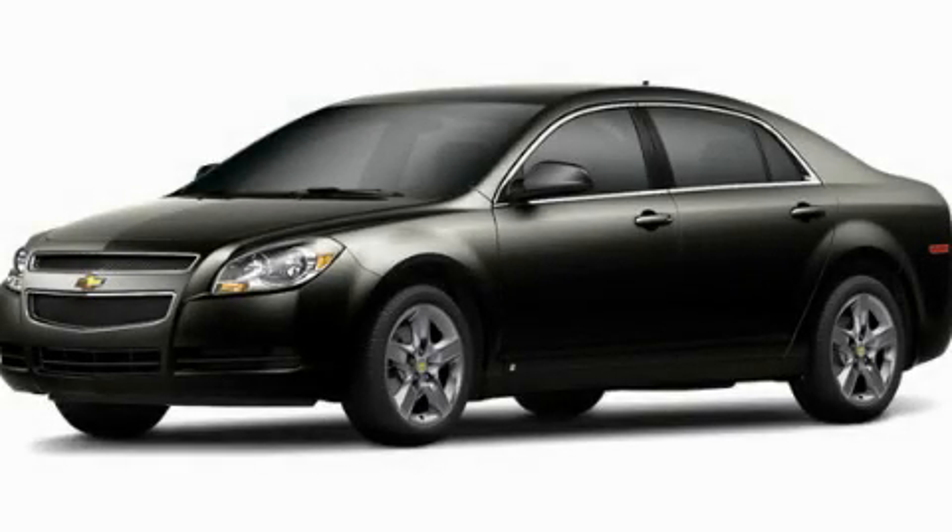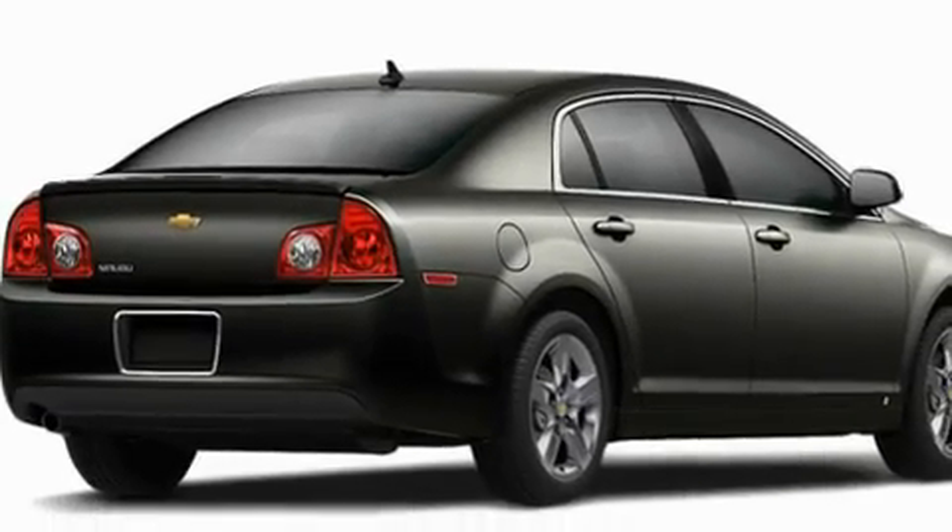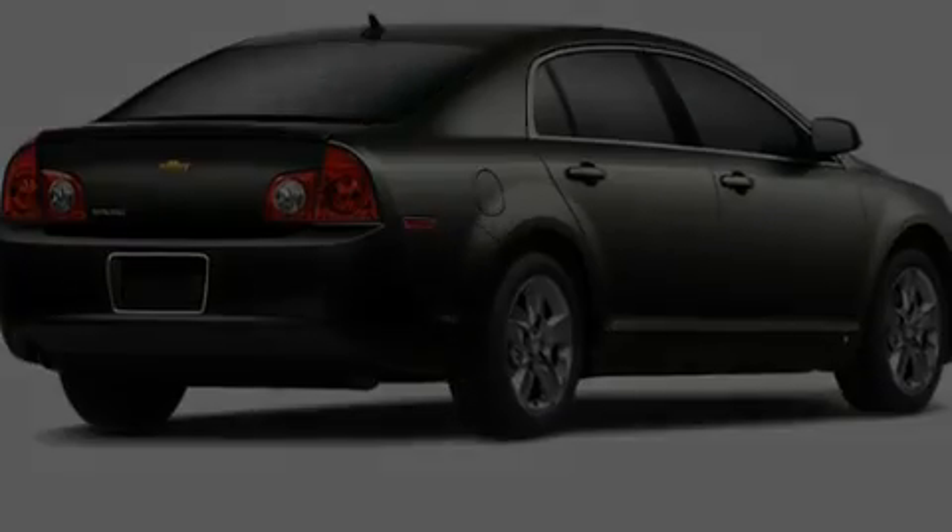This is a brand-new 2011 Chevrolet Malibu. It has a 2.4-liter four-cylinder engine and a four-speed automatic transmission.